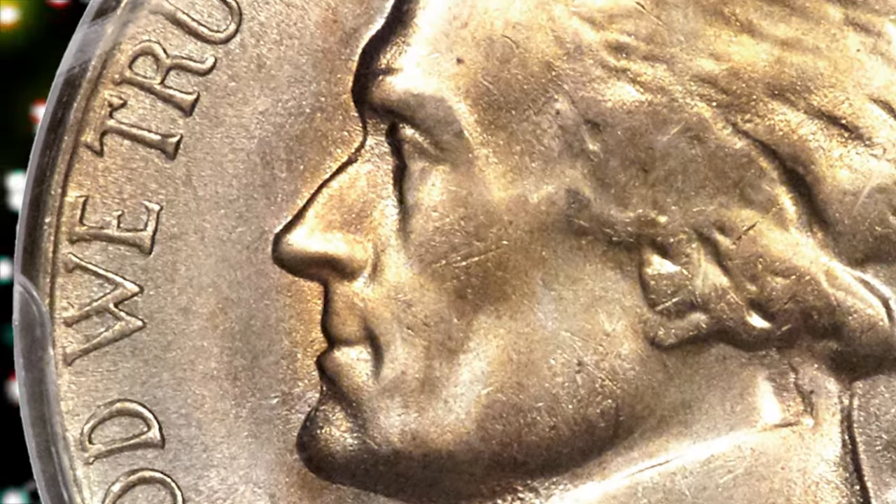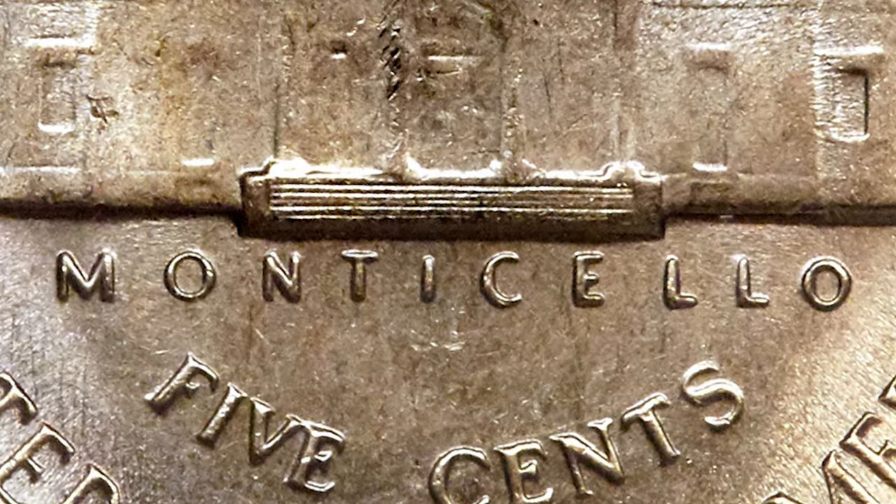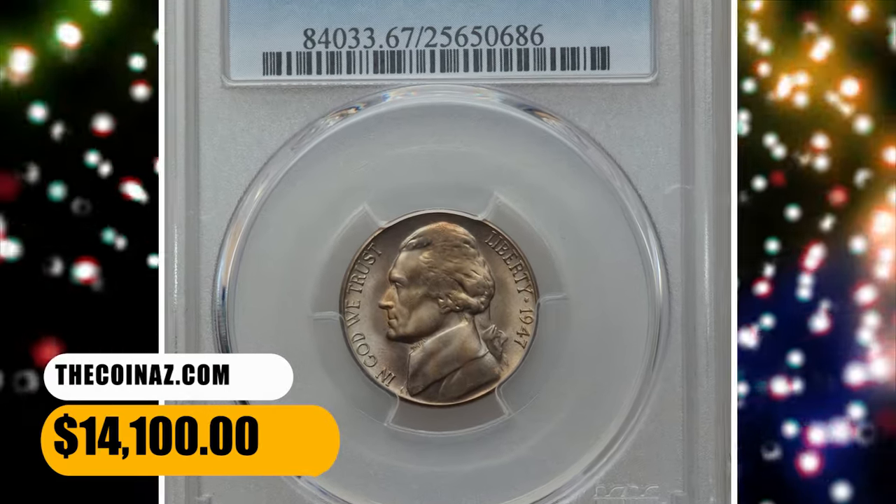The second edition of Bernard Naginga's Jefferson nickel analysis, 2002, rates the 1947-S as very rare with five full steps. It was sold for $14,100.